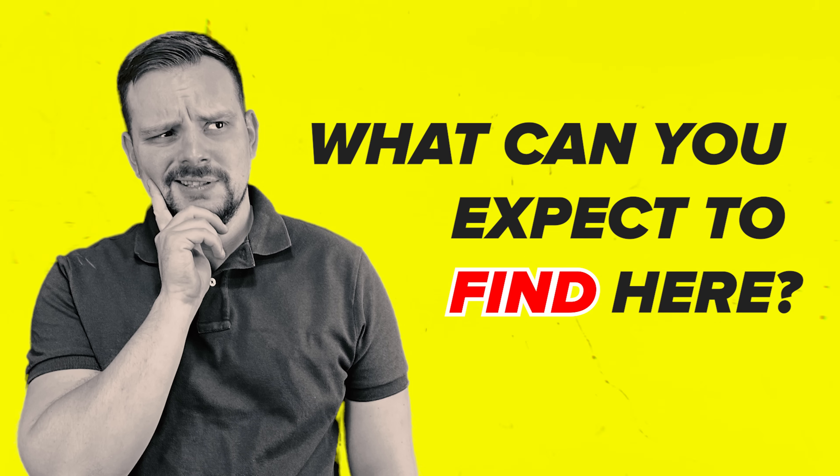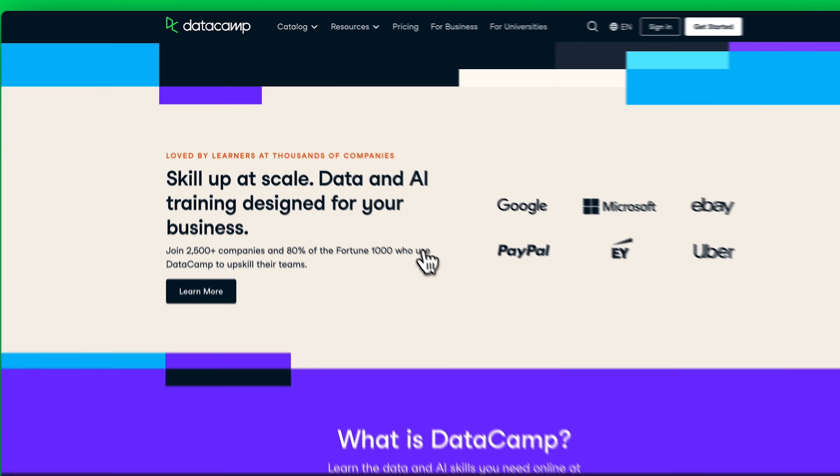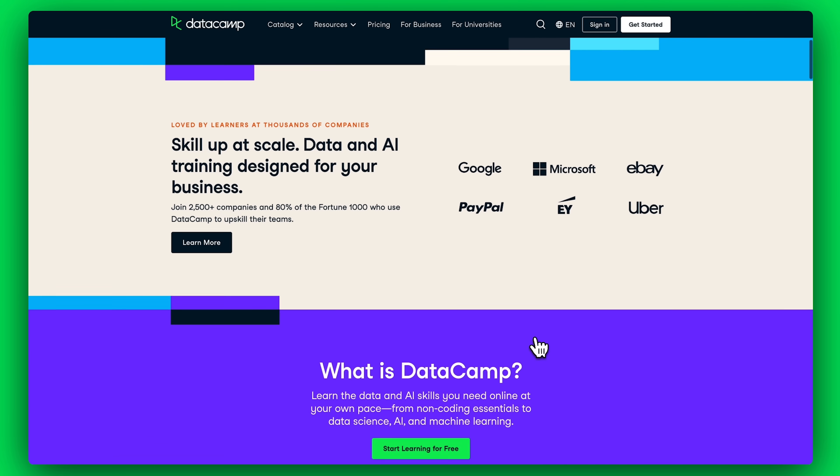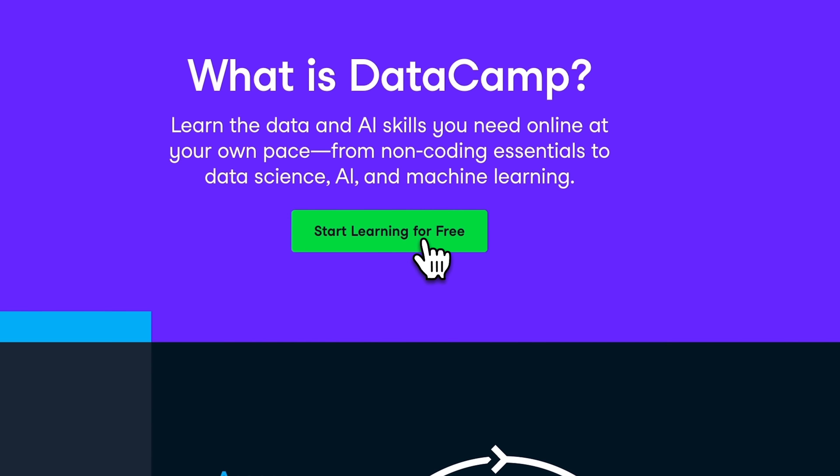So what can you expect to find here? Datacamp offers self-paced courses in AI, data science, machine learning, and also some non-coding topics. It caters to everyone, from coding newbies to pros looking to level up. In general, it looks like many other learning platforms you can find online, but when you take a closer look, you will notice that it offers something special.